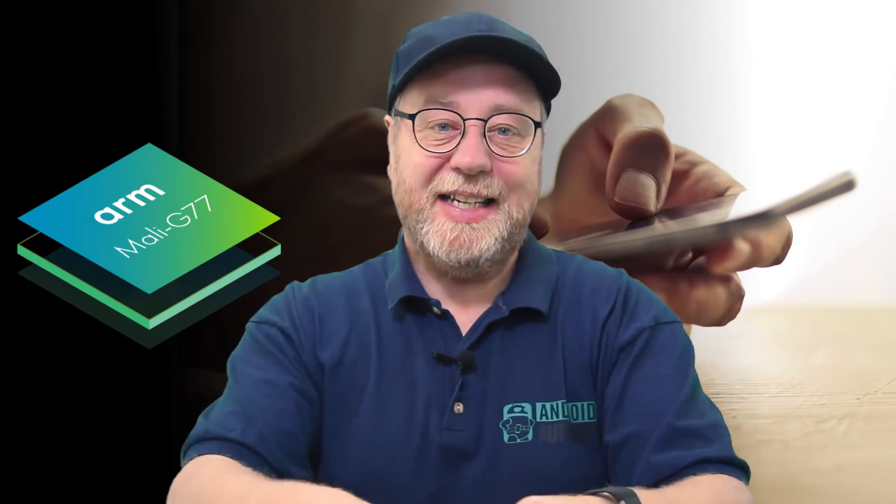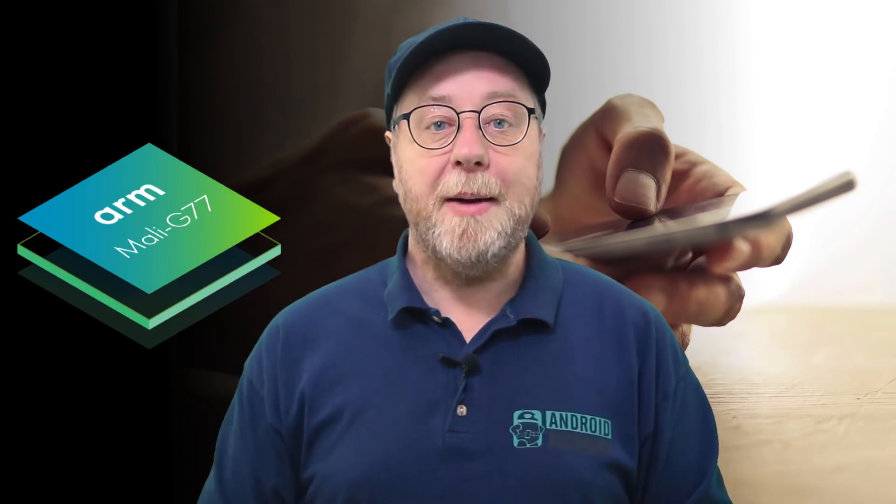Hello there, my name is Gary Sims and this is Gary Explains. My last video was about the new CPU design from ARM called the Cortex-A77, and at the same time ARM also announced a new GPU design, the Mali-G77. Today I want to look at the Mali-G77 — what is it and when will we see it in our smartphones? If you want to find out more, please let me explain.